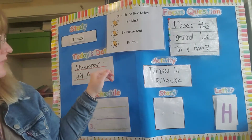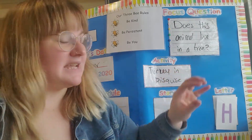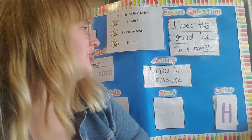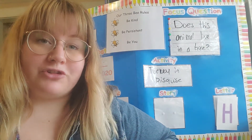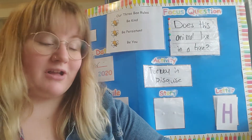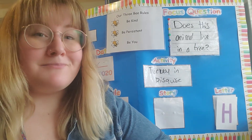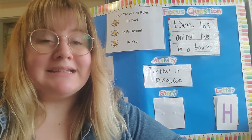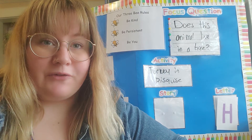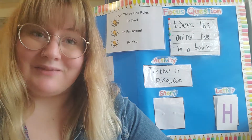Today's date of this video is November 24th, 2020. Today's activity that you will do in your packets is turkey in disguise. So you should all have, or your grown-ups should all have an explanation about what you need to do. Basically, I got a letter from a Mr. Turkey, and he's asking for our help to hide himself from the farmer so that he doesn't end up Thanksgiving dinner.